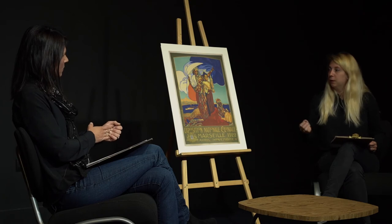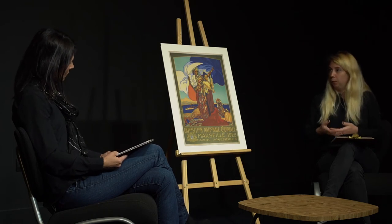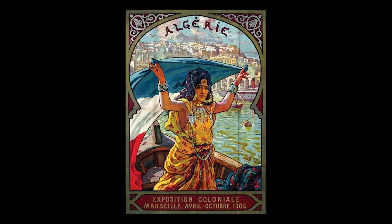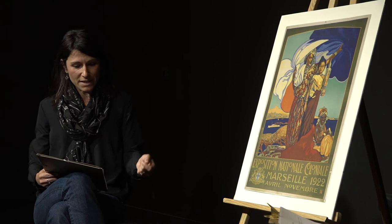Cette forme de coexistence est souvent reprise dans les affiches génériques liées aux expositions coloniales. C'est par exemple le cas pour l'affiche d'Étienne Dinet pour la section algérienne de l'exposition de 1906, où l'artiste représente une jeune danseuse orientale portant au-dessus de sa tête le fameux drapeau tricolore. Les peuples colonisés sont souvent féminisés et infantilisés dans les discours et dans l'imagerie coloniale, pour démontrer la nécessité d'une mise sous tutelle par le colonisateur.